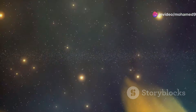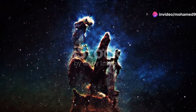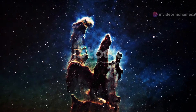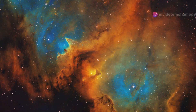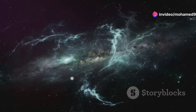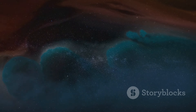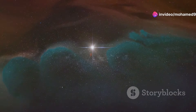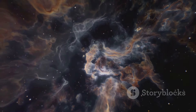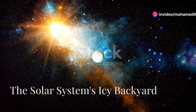Our cosmic journey now takes us to the Eagle Nebula, a vast star-forming region located about 6,500 light years away in the constellation Serpens. Here, amidst swirling clouds of gas and dust, lies one of the most iconic images ever captured by the Hubble Space Telescope: the Pillars of Creation. These towering columns of interstellar gas and dust, stretching light years high, are literally star nurseries. Inside these dense clouds, gravity is hard at work pulling together clumps of gas and dust, causing them to collapse and heat up. Over millions of years, these clumps grow denser and hotter, eventually igniting nuclear fusion in their cores and giving birth to brand new stars.